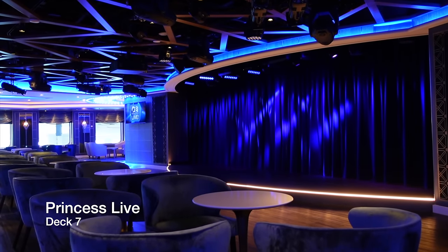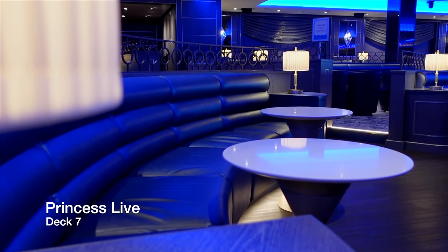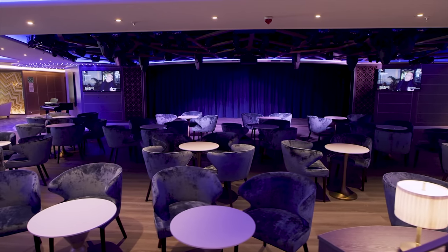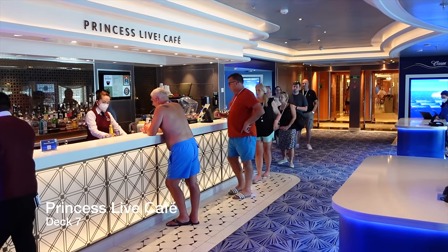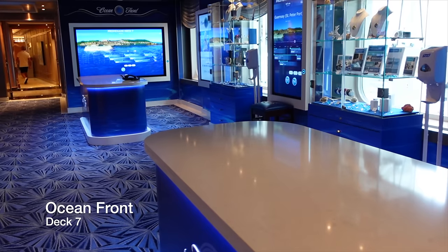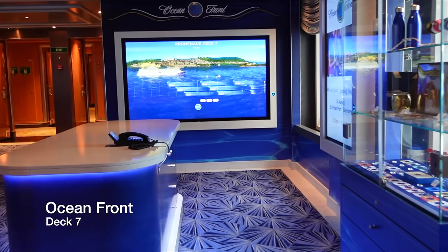Love karaoke? Then you'll love Princess Live, which puts on karaoke, quizzes and game shows each and every evening, and activities such as bingo and port talks during the day. You also have Princess Live Café, where you can grab a speciality coffee or an alcoholic beverage throughout the day, before you nip to the Ocean Front, which is where you can receive help on using the Medallion app. Trust us, you'll definitely be visiting here a few times during your cruise.